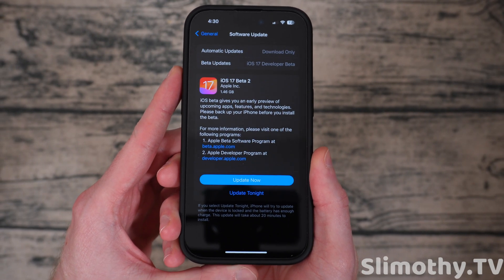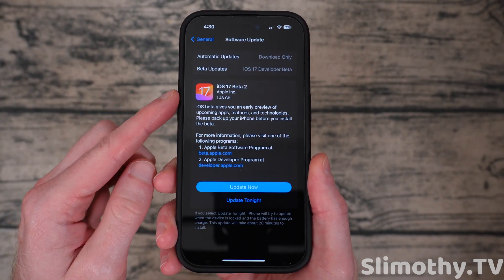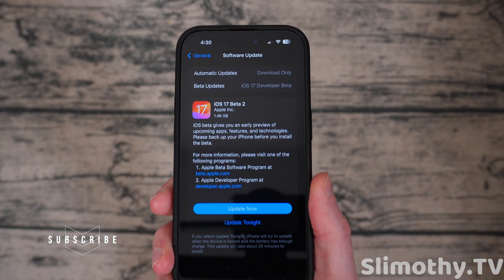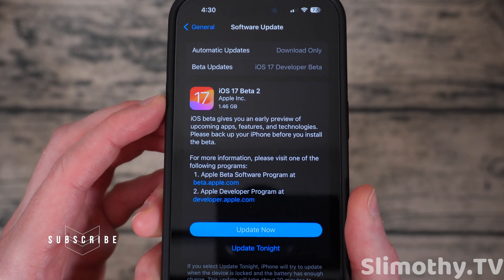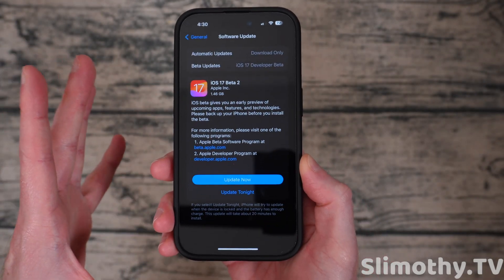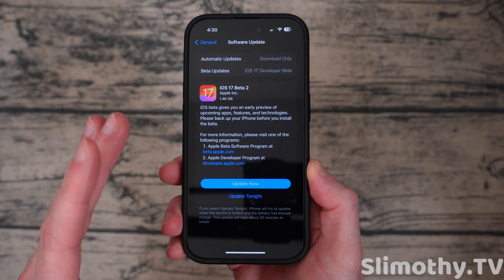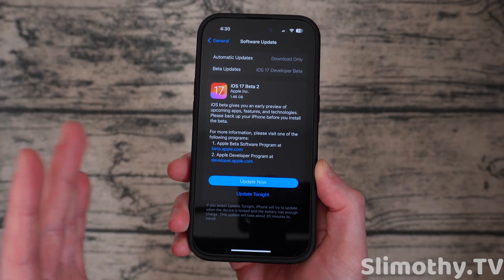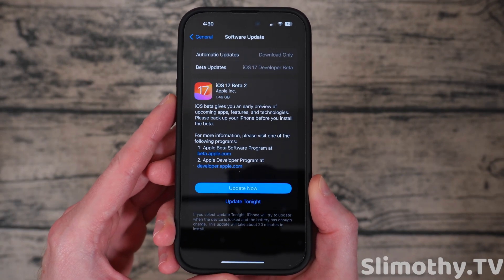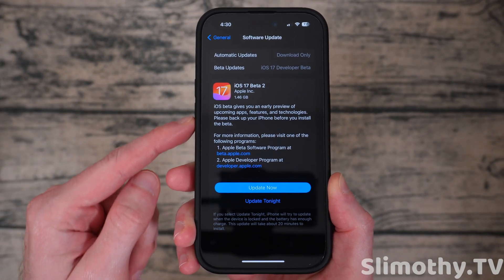Hey guys, what's up — I'm Slim and you're watching Slimothy TV. In this video we're going to quickly talk about iOS 17 Beta 2, which just released to everyone. It's not called developer beta anymore, it's just called Beta 2. This is going to be a super quick video — there's not much to talk about, and I'm guessing other YouTubers making 20-minute videos on this are just trying to milk ad revenue.